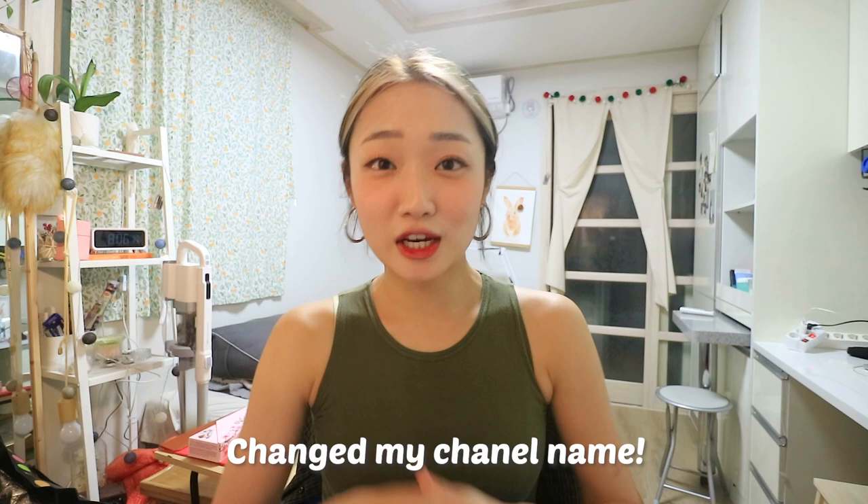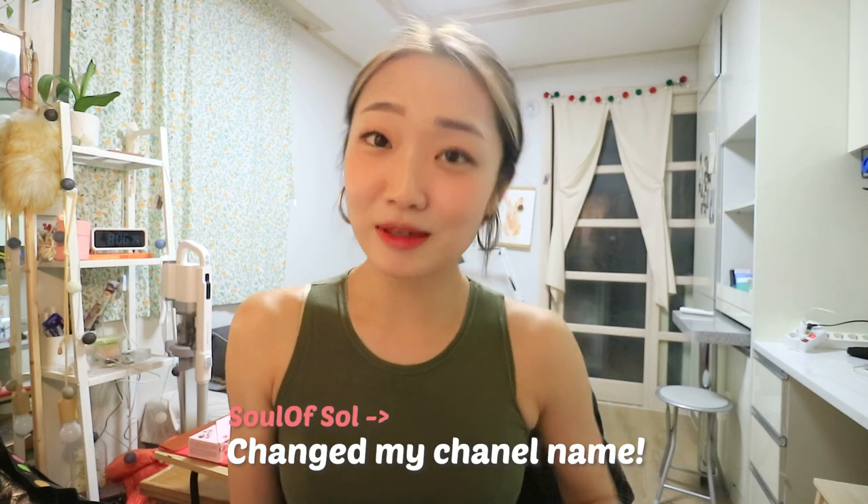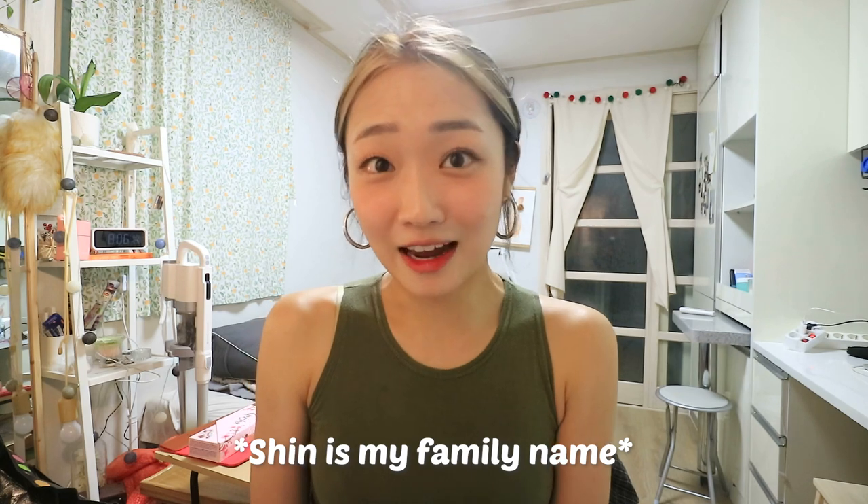Hi guys, welcome back to my channel! This is Hanseul. I almost said 'Seoul of Seoul' because that was my old channel name, but I changed it to my name — Hanseul Shin. Shin is my family name, FYI.